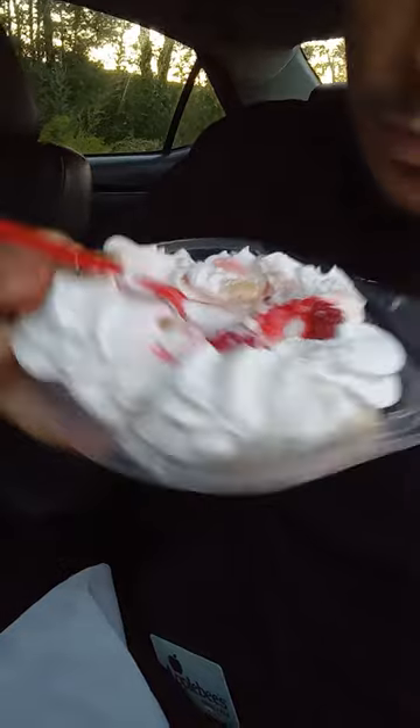Mm-hmm. Just banana split, guys. The presentation — see how it's all about presentation? Look how nice the whipped cream looks on that, guys.